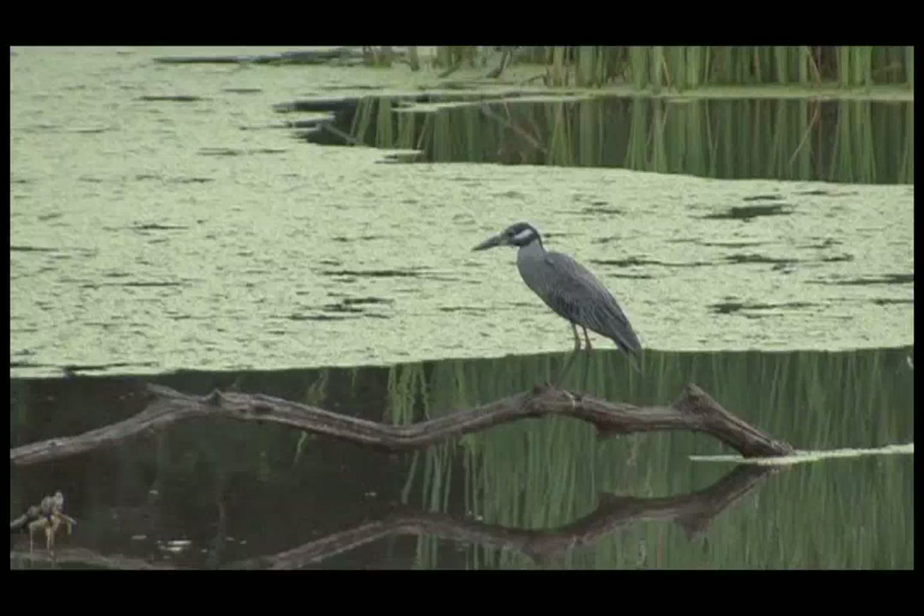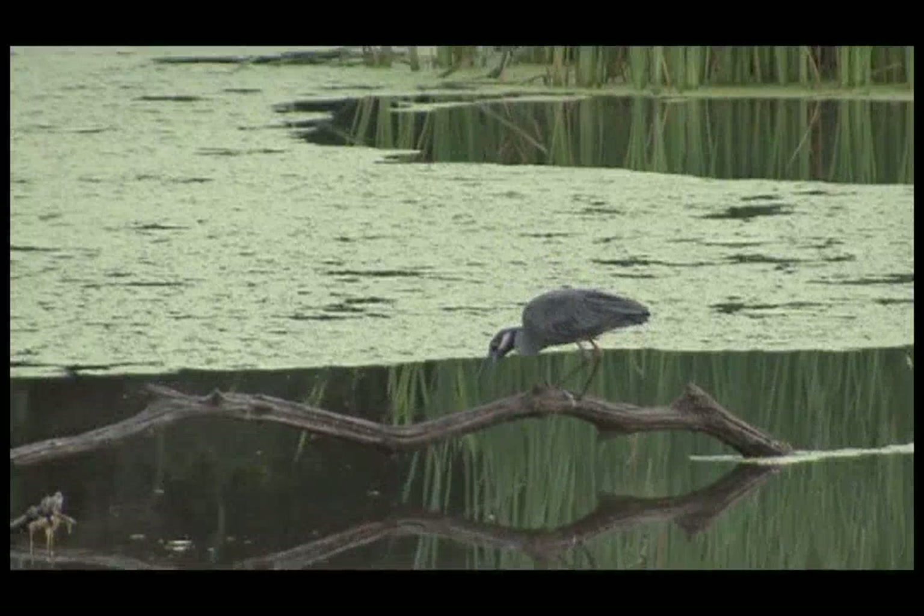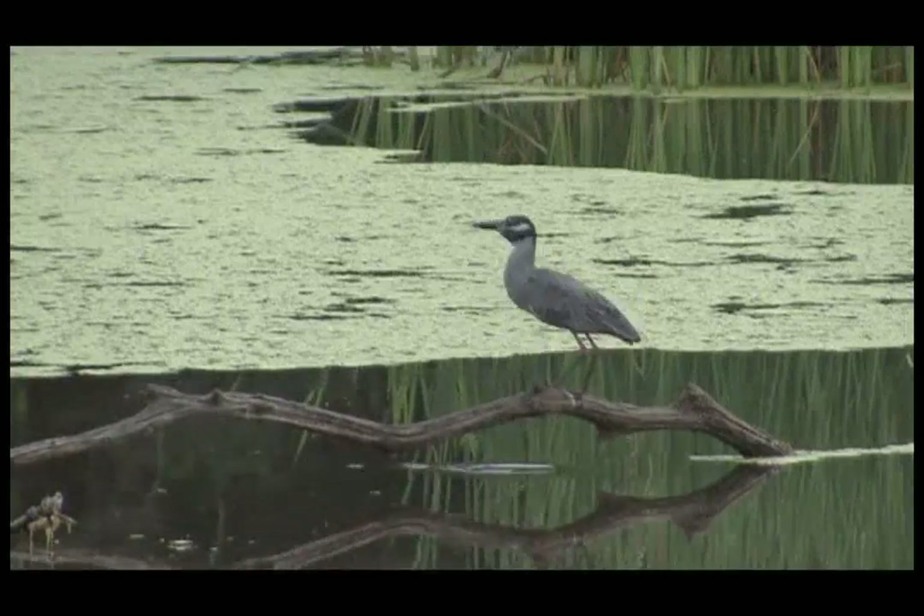Wading birds have shown definite improvements in the number of birds in the system, utilizing the system, and the number of birds nesting in the system. That's a vast improvement over what it was ten years ago. Is it anything like what it was historically? No. Will it ever be like that? Probably not. But it's certainly an improvement over when wading bird numbers within the confines of Everglades National Park were probably maybe three or four percent of what they were historically.